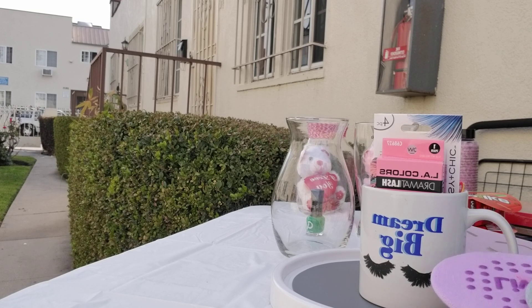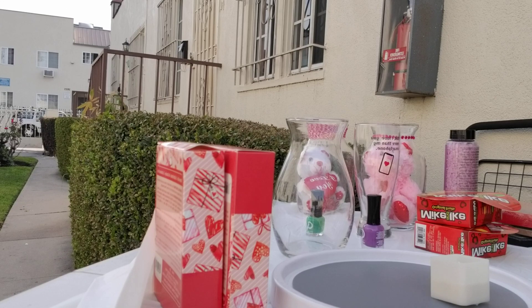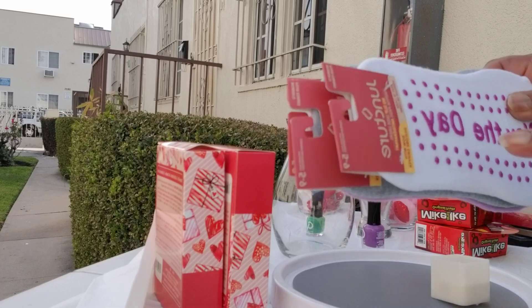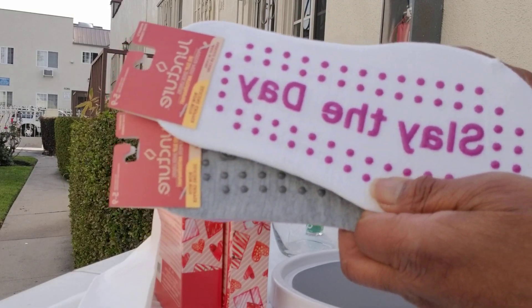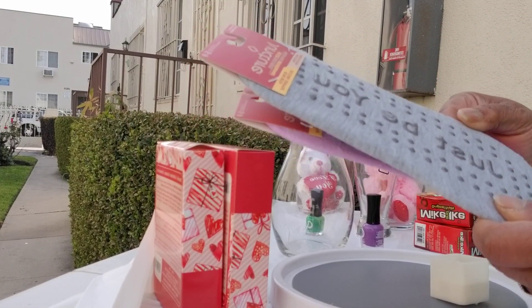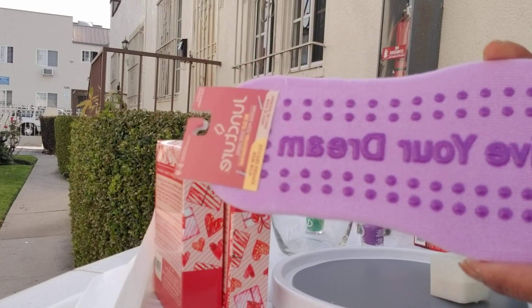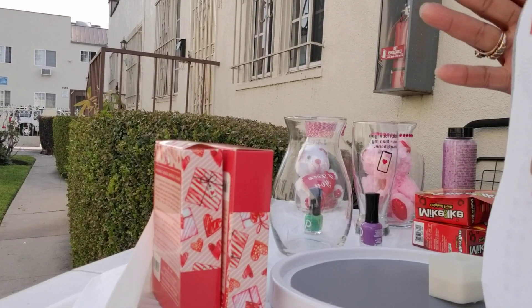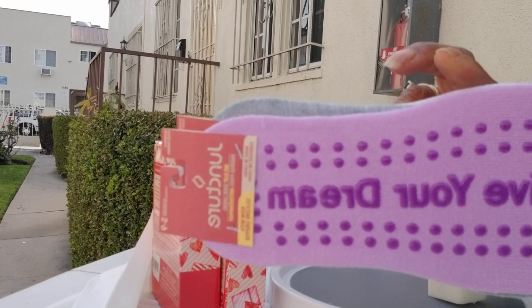These are called non-slip shoe liners. I had to pause the video because my neighbors came out to talk, but I'm back. This one says 'Slay the Day' and another says 'Just Be You' — I love the sayings on them. And 'Live Your Dream' — I love these because when you're doing stretches or walking around the house, they're great for yoga as well.